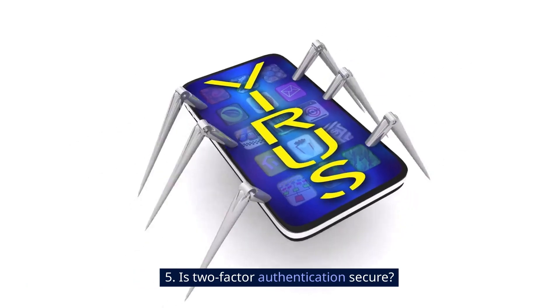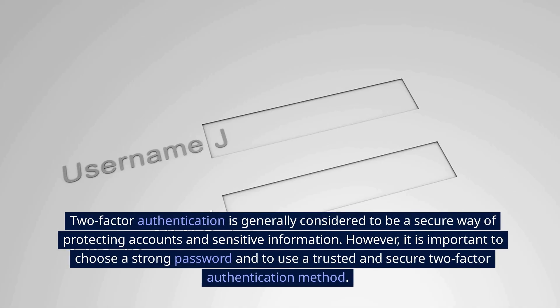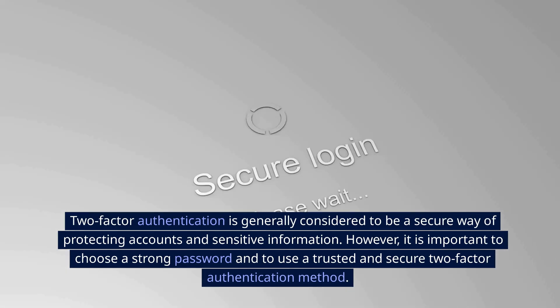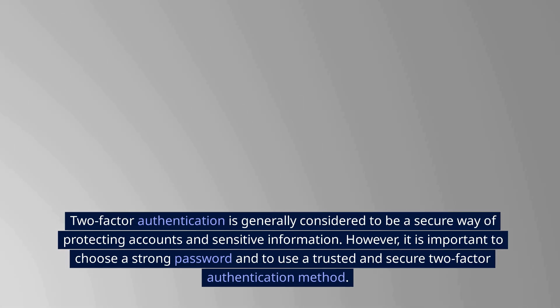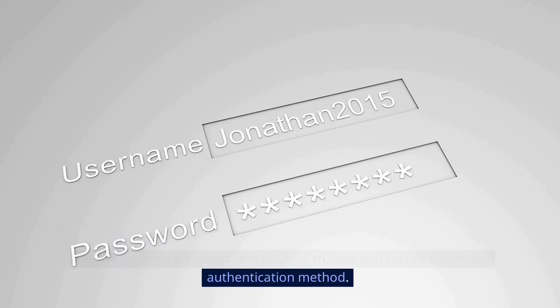5. Is Two-Factor Authentication secure? Two-Factor Authentication is generally considered to be a secure way of protecting accounts and sensitive information. However, it is important to choose a strong password and to use a trusted and secure Two-Factor Authentication method.